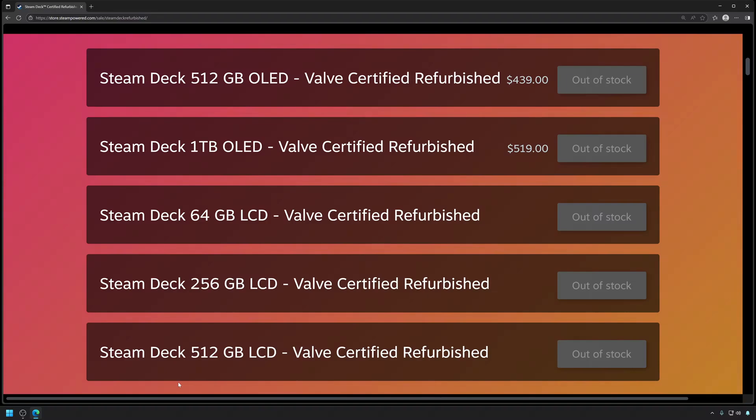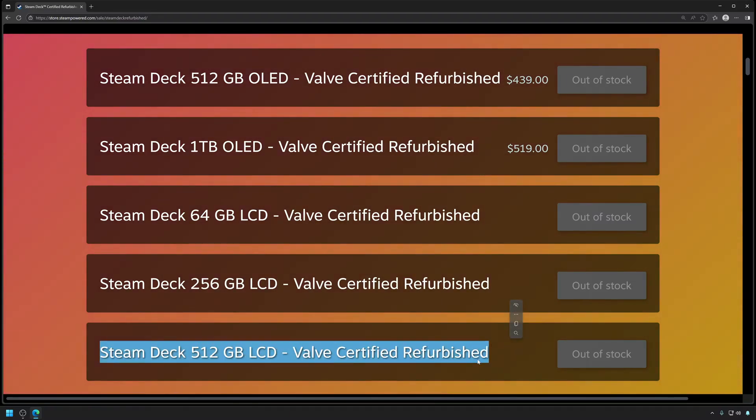This week I wanted to go over my Steam Deck and try and install Windows on it, seeing what the performance difference is, and seeing if it is something that is worthwhile to do. So I have two different Steam Decks. I have a Steam Deck LCD 512GB with the etched glass.